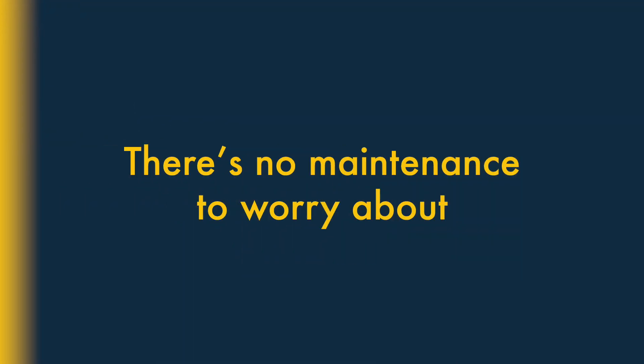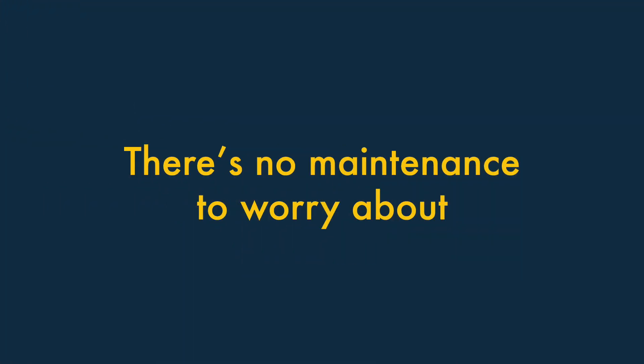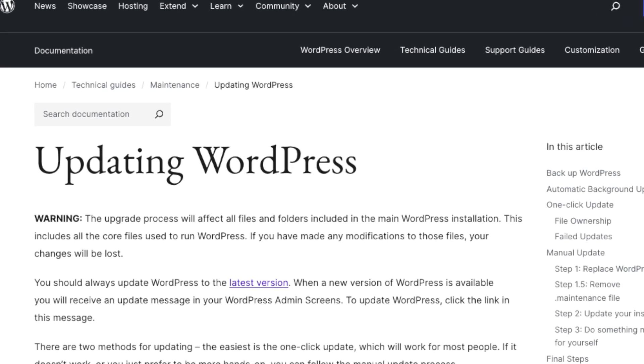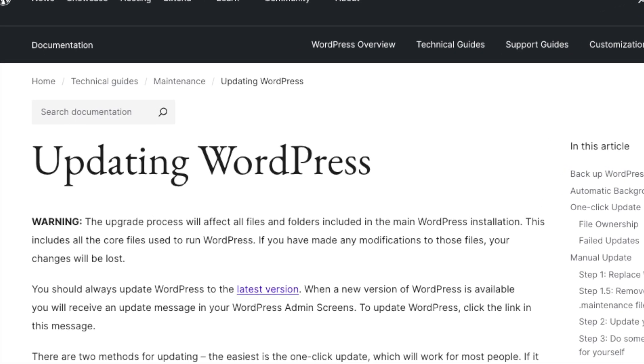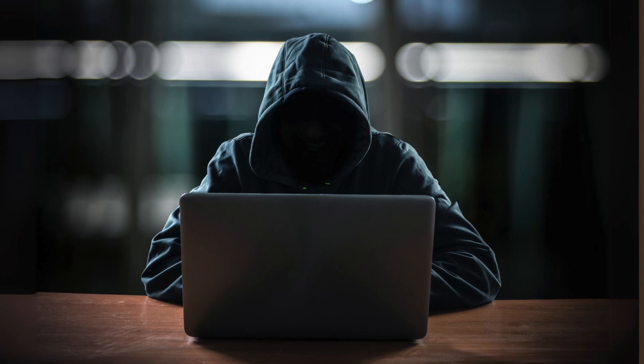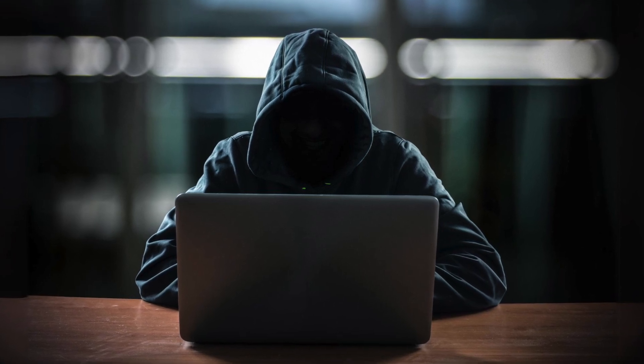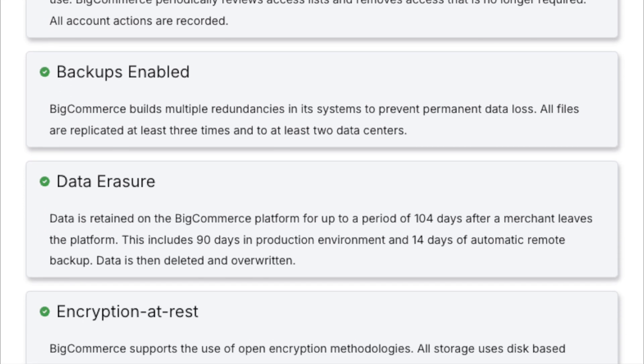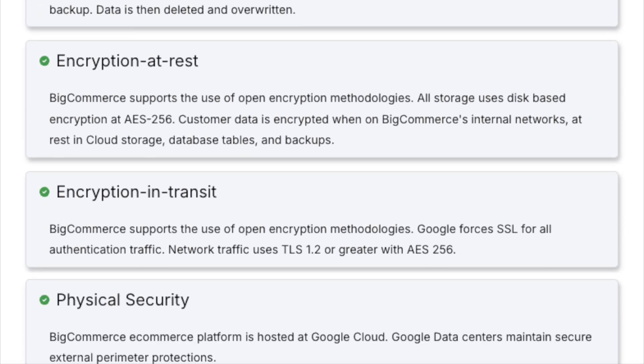Second, there's no maintenance or security updates to worry about with BigCommerce. If you're running a self-hosted WordPress-based store, you have to regularly update its software to ensure your site remains secure — if you fail to do this, it can become very vulnerable to being hacked. By contrast, BigCommerce takes care of this on your behalf, which saves you time and gives you a lot more peace of mind.